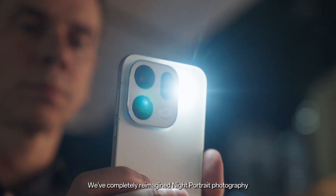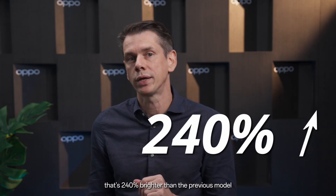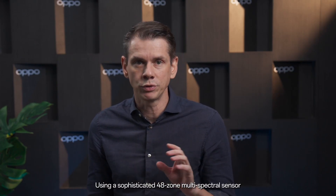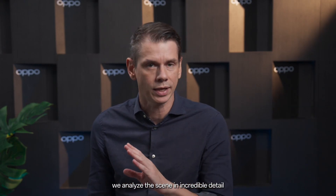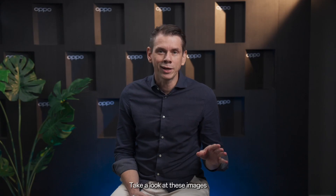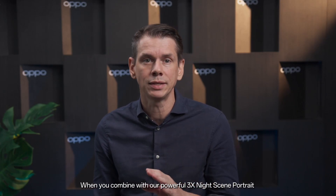We've completely reimagined night portrait photography. Our industry-leading flash delivers over 140 lux at 1 meter — that's 240% brighter than the previous model. But exceptional lighting is only half the story. Our true color camera system takes things further, using a sophisticated 48-zone multi-spectral sensor. We analyze the scene in incredible detail, processing up to 1.9 million data points per shot to ensure color accuracy, even in the most challenging lighting conditions. The natural skin tones and vibrant neon signs are so accurate.